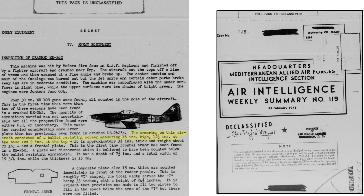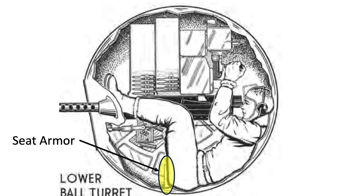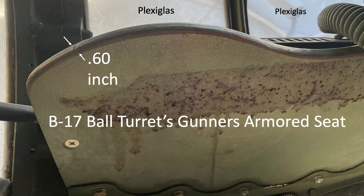The Me-262's armored windscreen is 16 inches high, tapering from 12.5 inches at the base to 9 inches at the top, with a weight of 70 pounds. The thickness of all armored plates equates to 15 millimeters or 0.6 inches — roughly the thickness of the B-17's ball turret's armored seat, which is the thickest armor on the bomber.